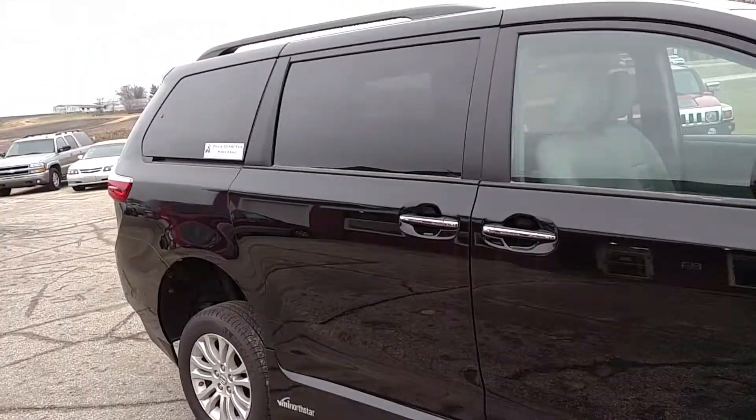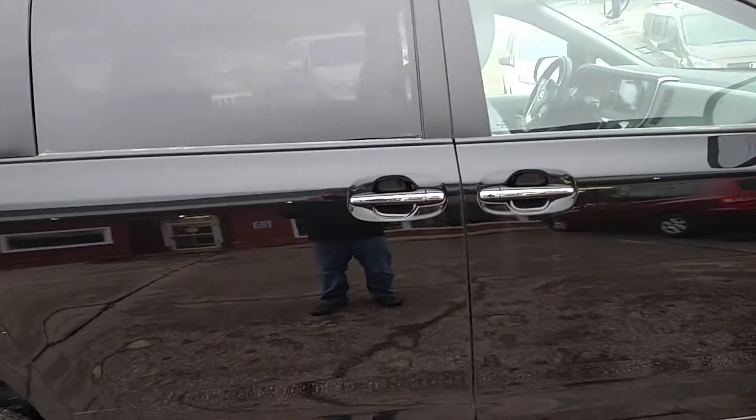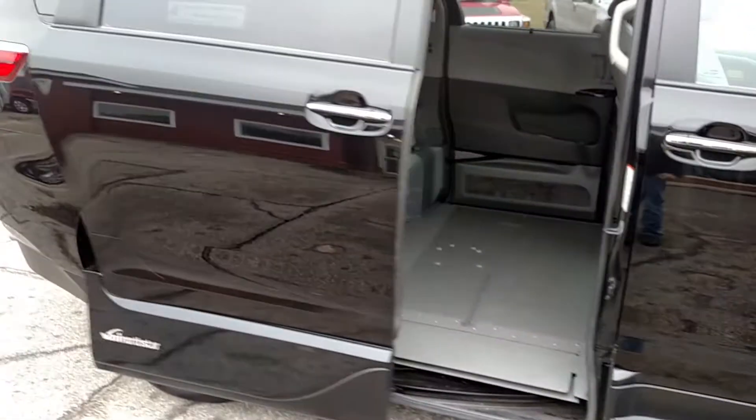I'll take the keys out of my pocket here and show you how the ramp deploys. Pressing the button on the fob, the power door will open.